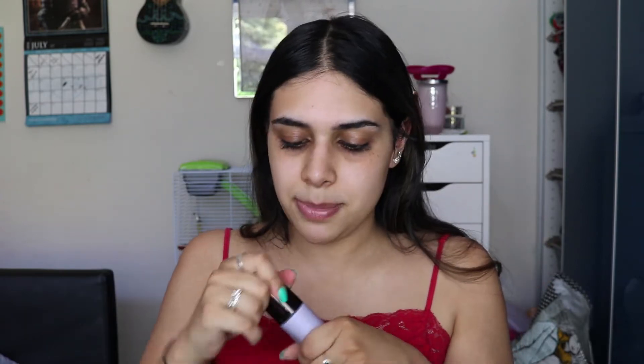This is the Becca First Light Priming Filter — my holy grail, favourite primer. If I had to pick one primer for the rest of my life, it would be this one. I had the mini size before and I've now got the full size. I've also been using the Too Faced Hangover primer a lot lately with the mini, and I'll probably get the full size of that one too when it runs out because I'm obsessed with it.